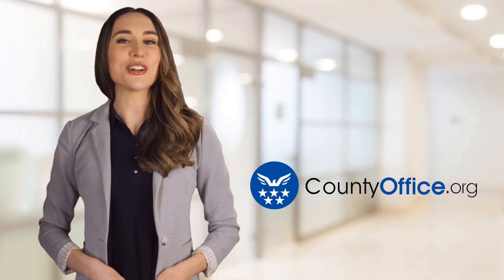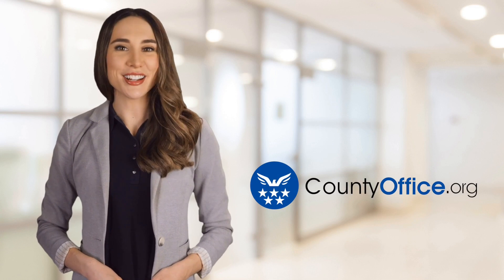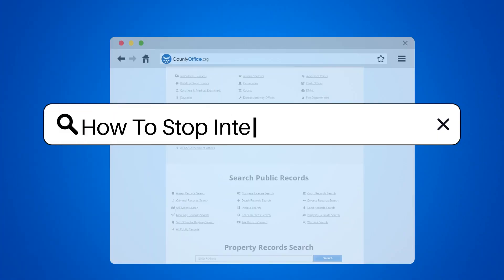Welcome to County Office, your ultimate guide to local government services and public records. Let's get started. How to stop internet fraud?